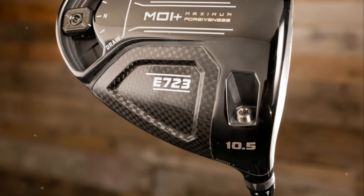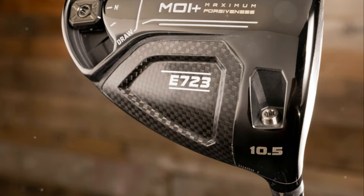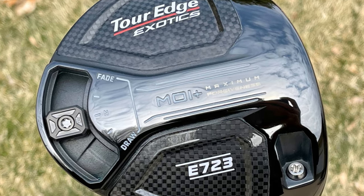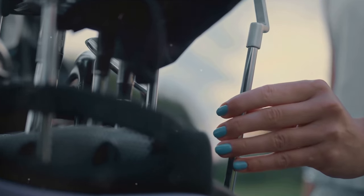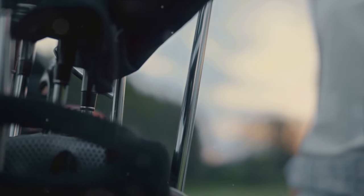I recently had the chance to try out the latest driver from TourEdge Exotics, and let me tell you, it's a game changer. The E723 driver boasts massive MOI — moment of inertia — and enhanced flight tuning capability, making it perfect for golfers like me who want forgiveness and higher launch angles.